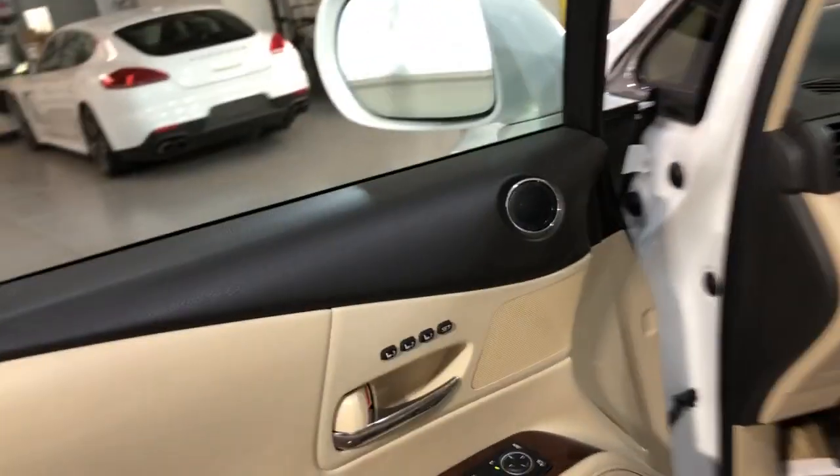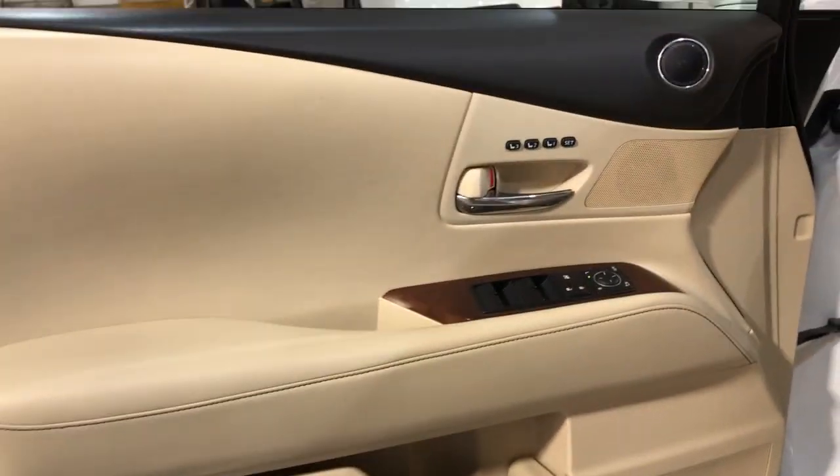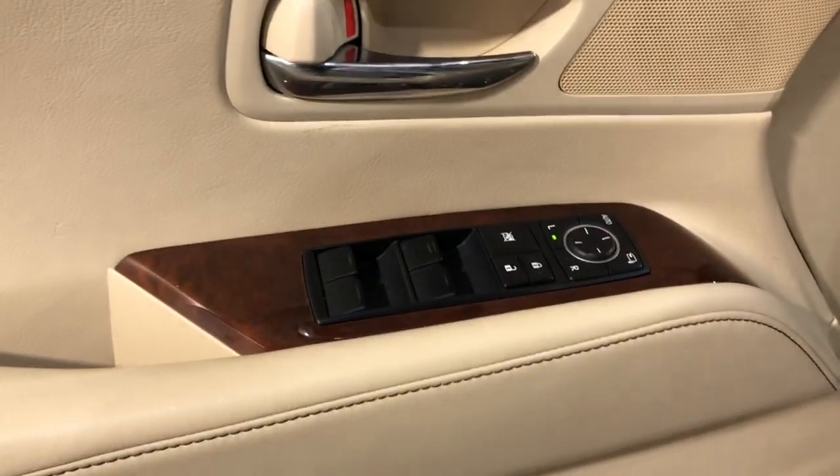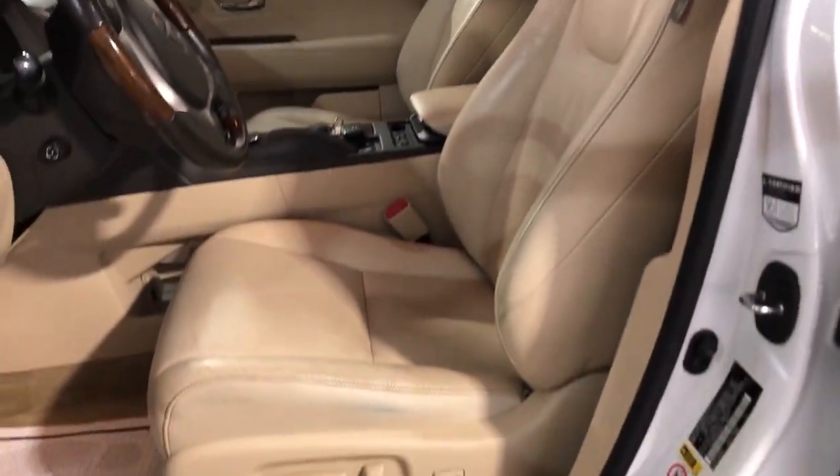It's been detailed and inspected. Let's take a peek inside — it is fully loaded inside. Power windows, power locks, power mirrors, cruise control, traction control, memory seats, beautiful factory wood trim, leather interior in great shape, nice and clean.